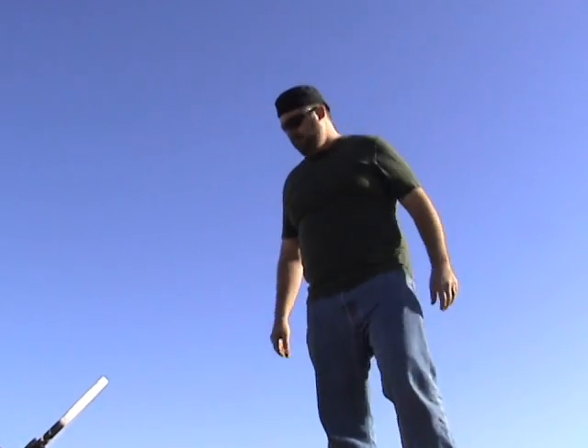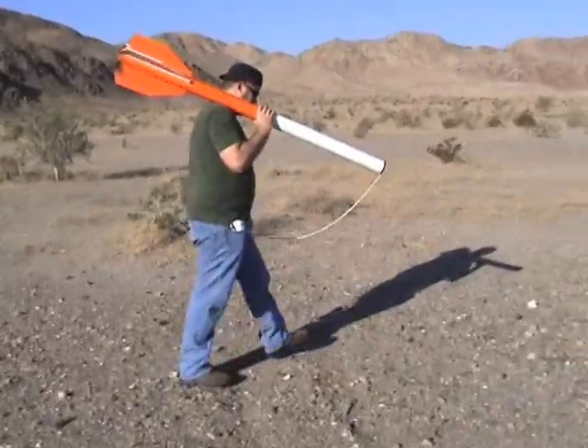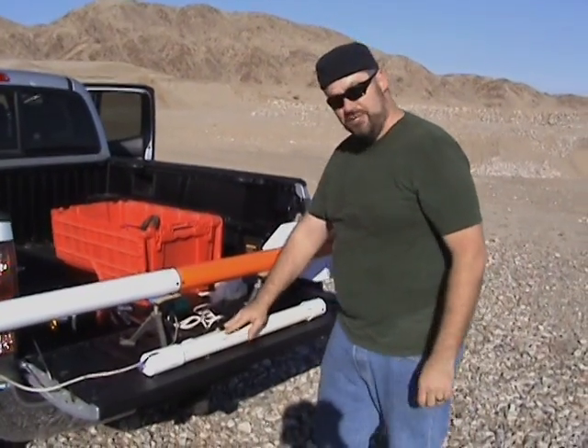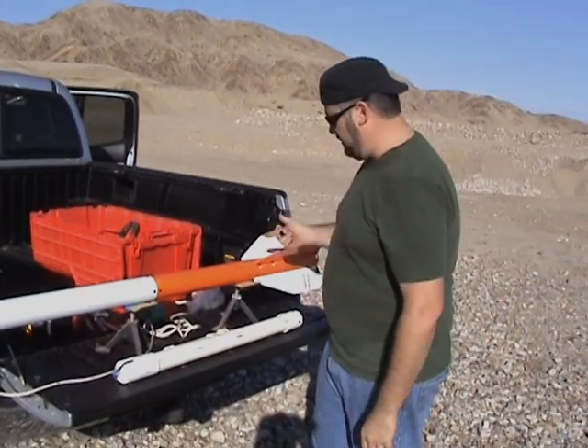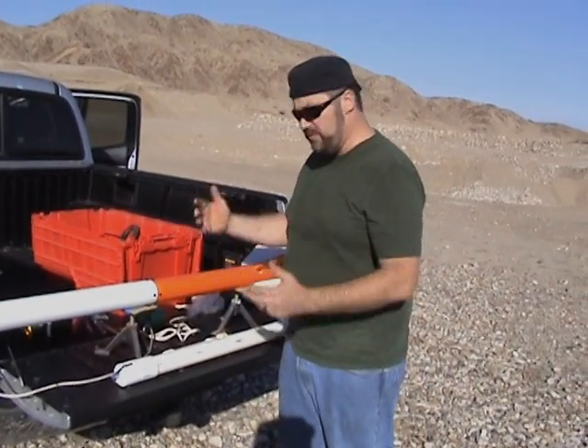Perfect, let's get it back and refuel it. So I've got a spare engine and a spare piston, and I'm going to go ahead and throw the new engine in, the new piston in, and then we can launch it again.